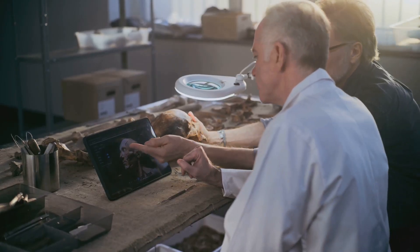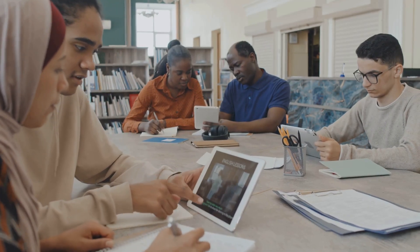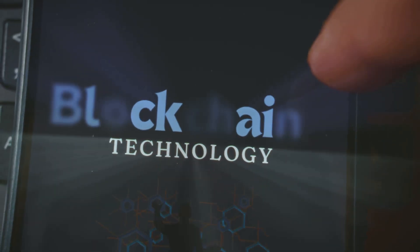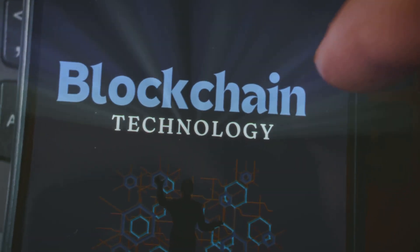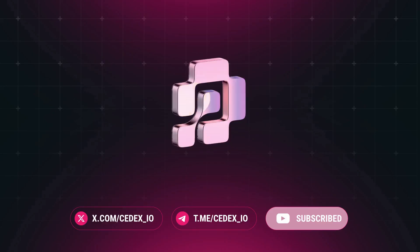History isn't just old — it's getting a digital upgrade. What do you think? Got ideas for Web3 archaeology? Drop them in the comments, smash that like, and subscribe for more tech scoops. Ready to help save history? Check out cdex.io and let's hodl the heritage.